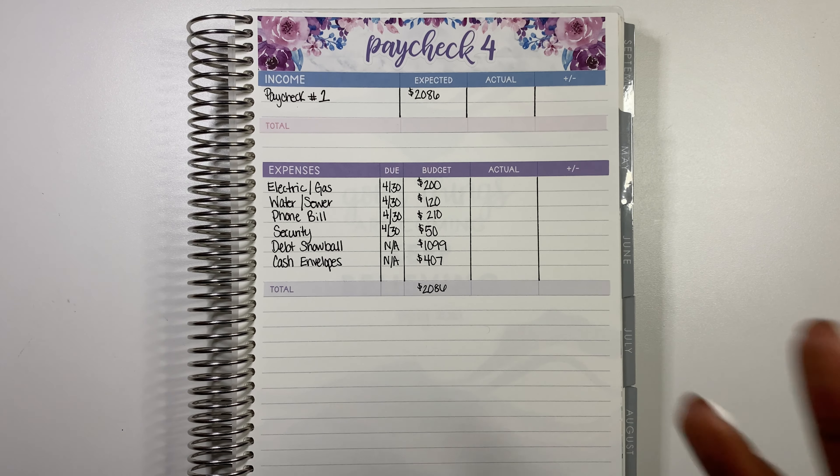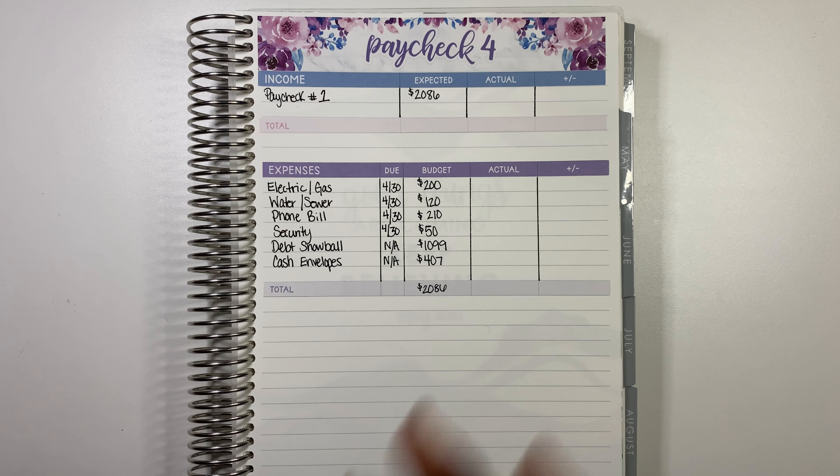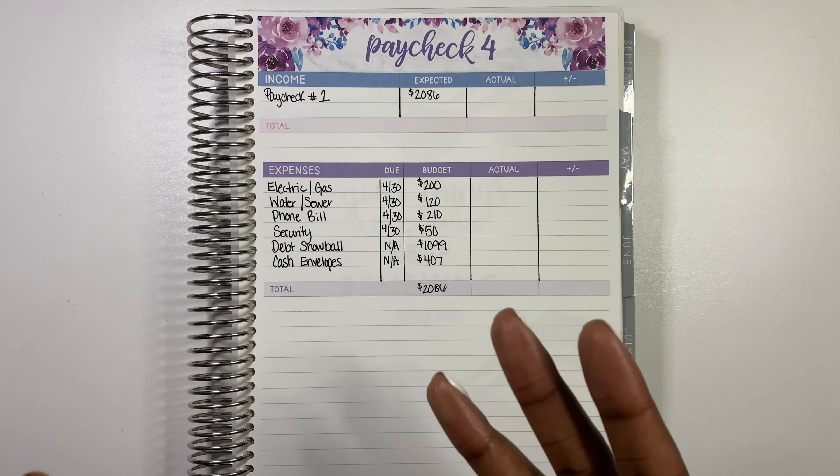I'm super excited to get started and get these envelopes stuffed. I'm really almost ready to be done with April because we are running low on cash. If you are new here, welcome to the channel. I'm so excited to have you. If you have not already considered subscribing, go ahead and hit that subscribe button. I would love to have you here in my community. And if you are coming back, thank you so much for continuing to support me.